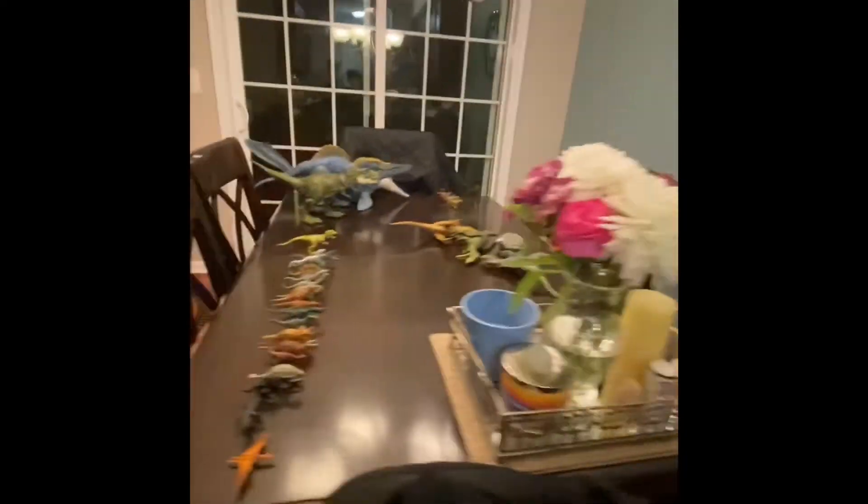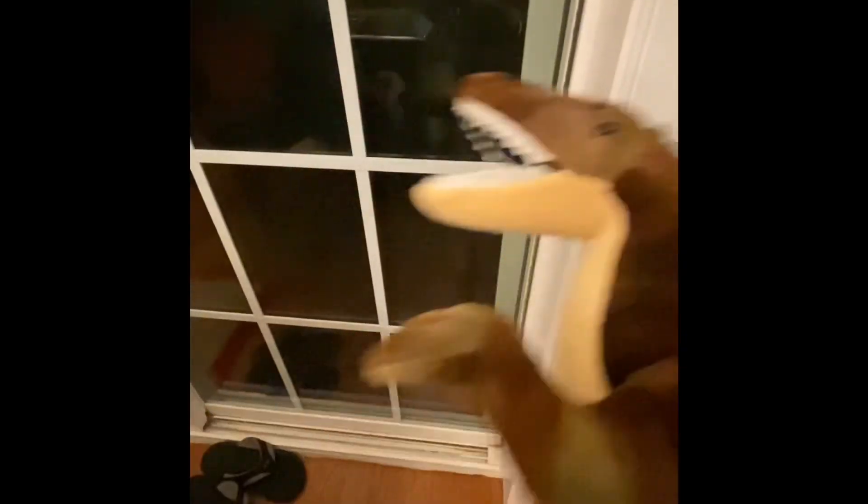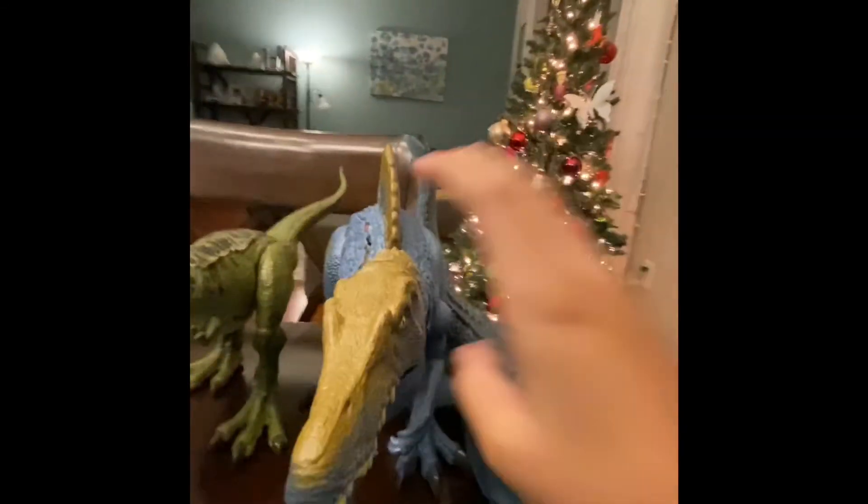That's pretty much my whole dino collection. For a little bonus peek — this is my Spinosaurus plushie. Cool, right? Guys, I have to end it here. I'll end it with the Spinosaurus. Three, two, one — Mosasaurus!